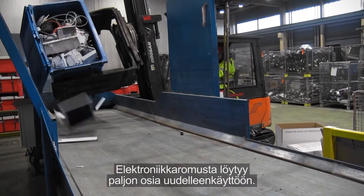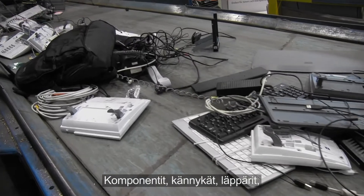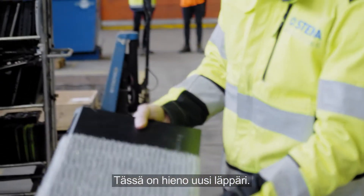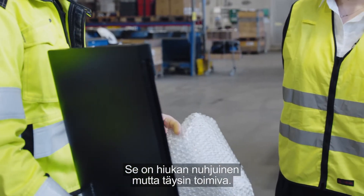Many items in our Scandinavian e-waste can be reused — components, cellphones, laptops and entire servers for example. So basically, this is a nice new laptop. It's a bit scuffed, but it's fully functional.